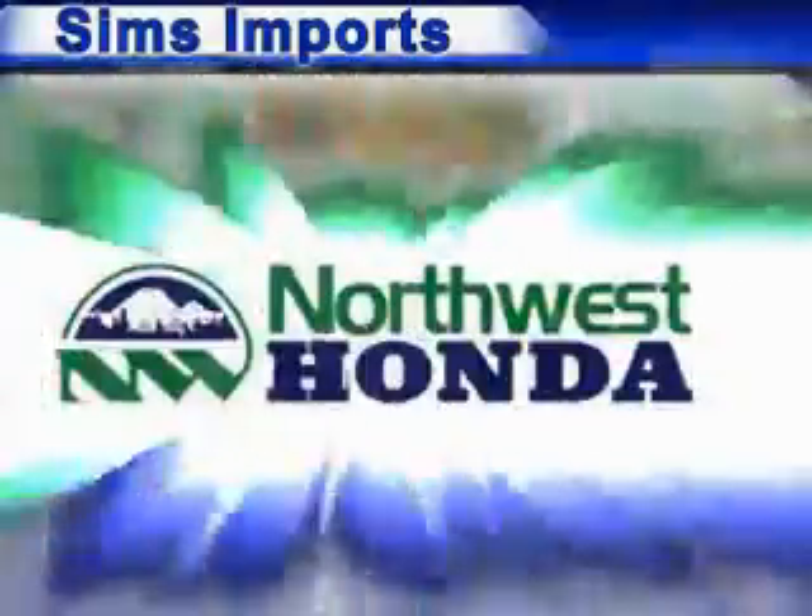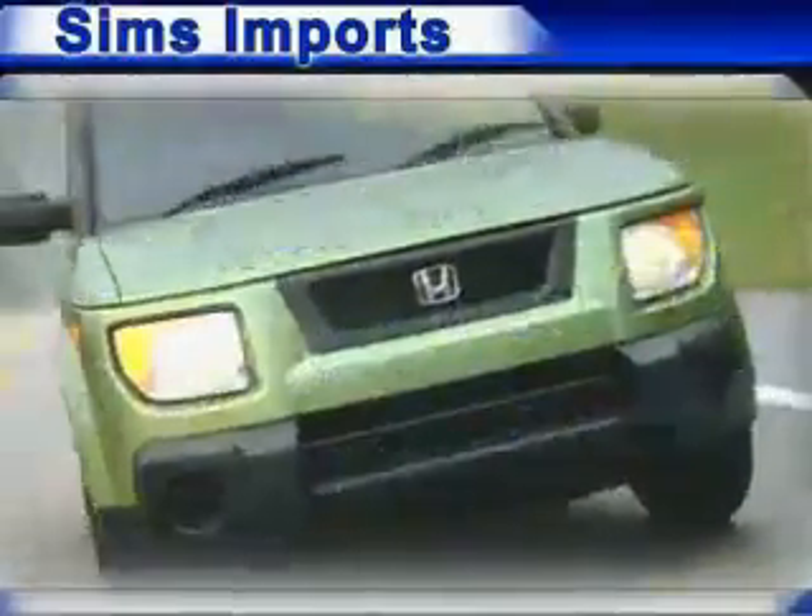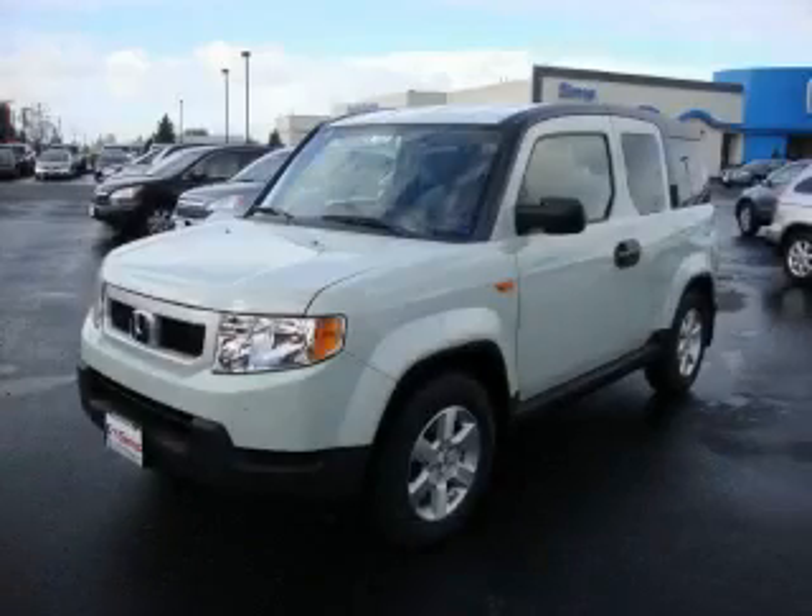Welcome to Sims Imports, home of Sims and Northwest Honda, the premier family of Honda dealers in the Northwest. This is a 2010 Honda Element, personality on wheels.